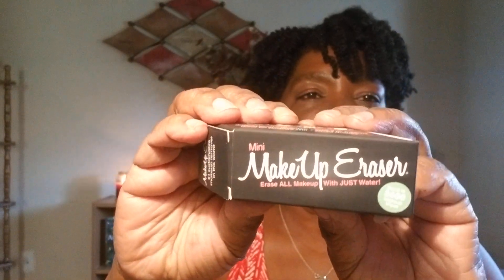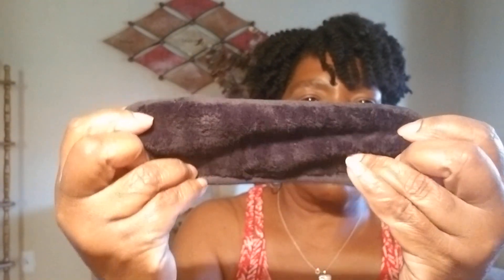Next up we have the mini makeup eraser. It says erase all makeup with just water. How do you erase your makeup with just water? It's just a little cloth which you can use to erase your makeup with just water, so it says.